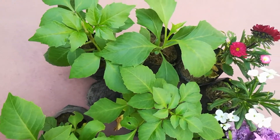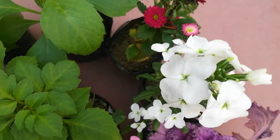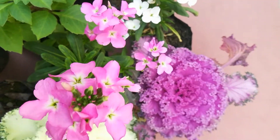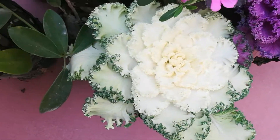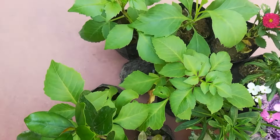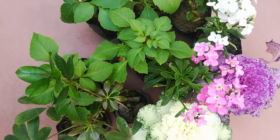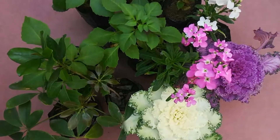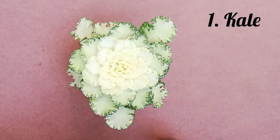Hey guys, welcome and welcome back to my channel! I bought some plants from the nursery and I have to share them with you. I will tell you all of the names of the plants so that you can buy them if you like them. I will also share them with the name on screen.